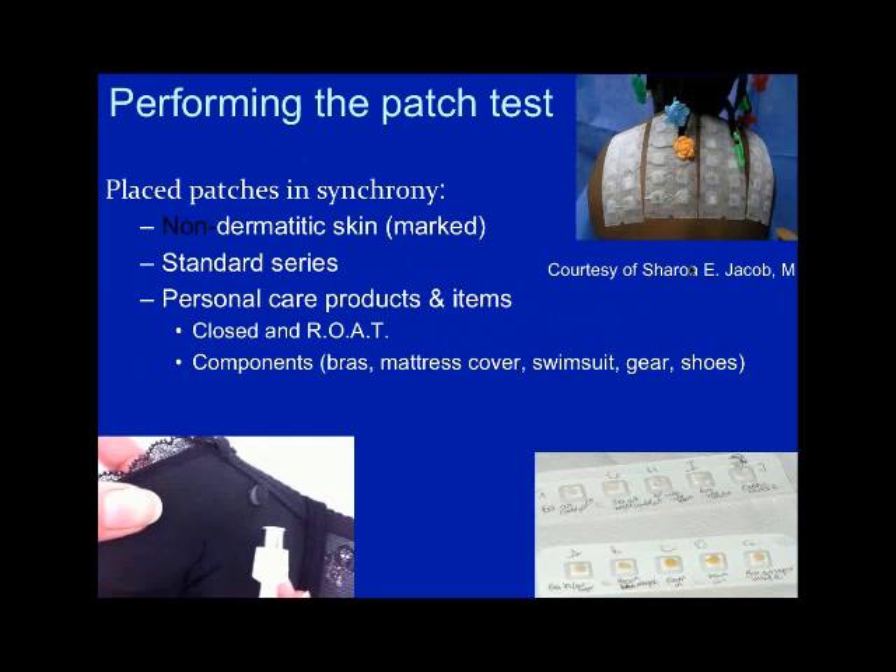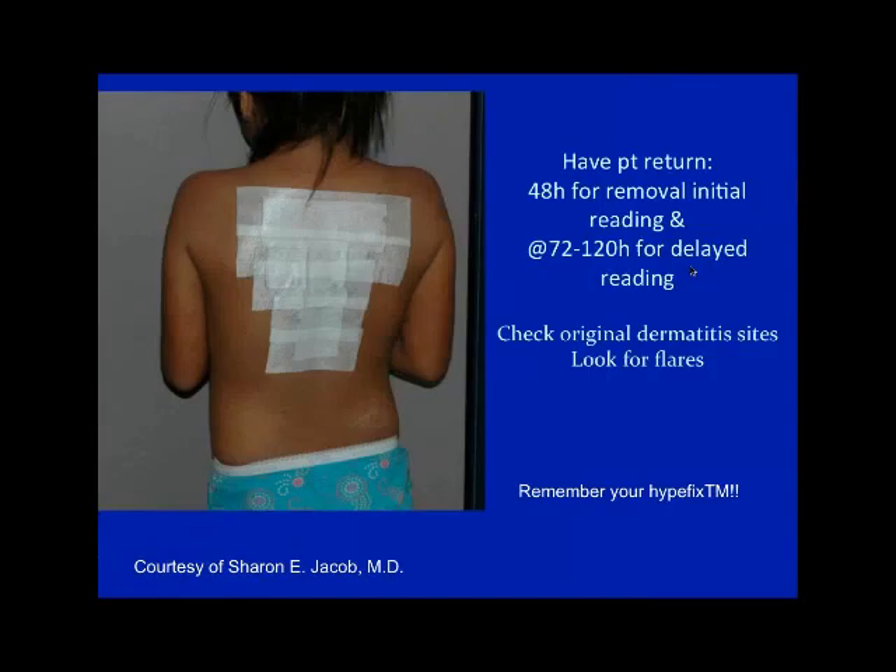When putting on the patches, we also put patients' personal care products on at the same time. We've made up patches on bra samples, going through the layers of the actual fabric, foam, glue, and components to identify which part is causing the problem. We want to put components such as bras, mattress covers, swimsuit gear, gloves, and shoes on at the same time as our standard patches. I always use Hyperfix as reinforcement tape, especially on younger children, because a moving patch means you don't know what was where.